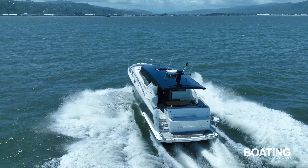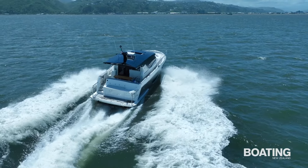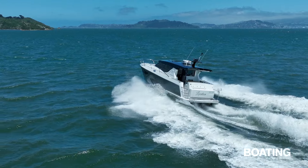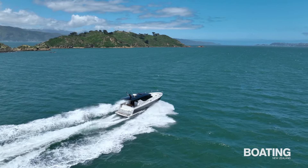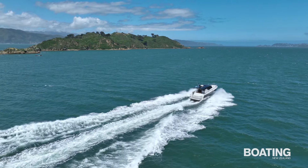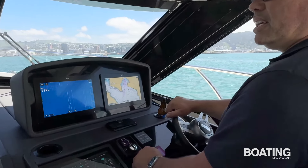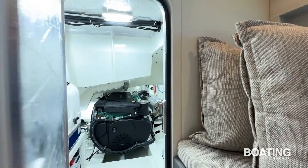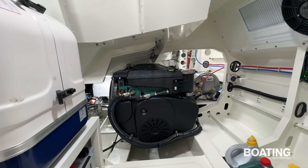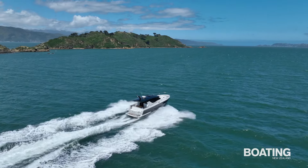The L45 as reviewed had twin Volvo D6 IPS 650s, each giving 480hp, mated with seven-bladed propellers. The IPS drive gives excellent manoeuvrability at all speeds, so neither stern nor bow thrusters are required. The Volvo IPS system is a fully integrated engine, drive and control package designed from the ground up to replace traditional inboard shaft drive systems. Key advantages include better top speeds, improved fuel efficiency, better use of internal space and lower noise levels.